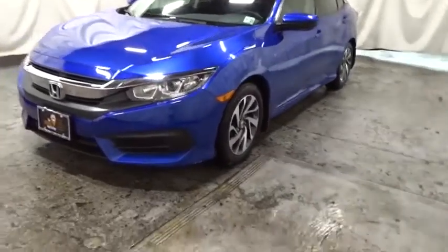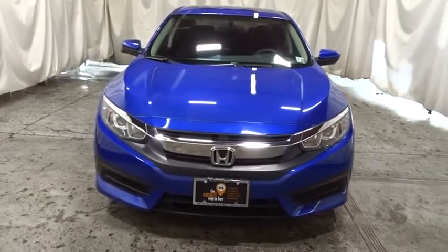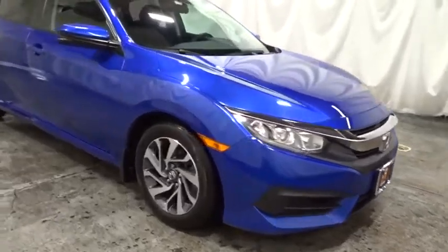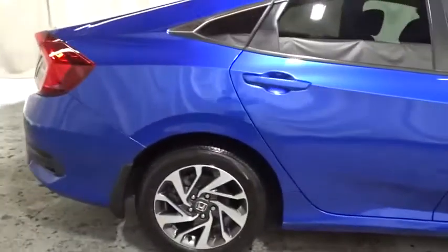Take a ride in the 2018 Honda Civic — practical, awesome gas mileage, and incredibly reliable. This vehicle has less than 25,000 miles. Drive away with a great deal on this vehicle. Call or stop in today.